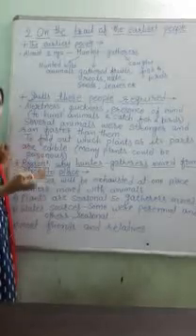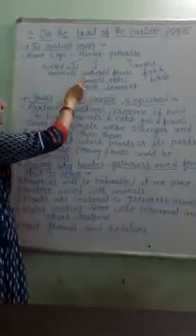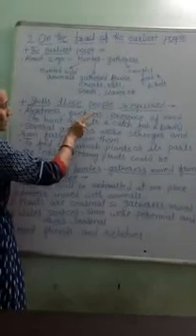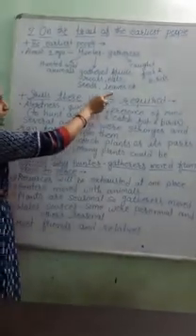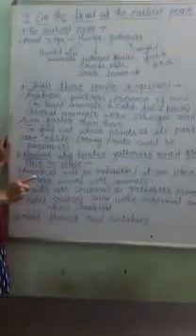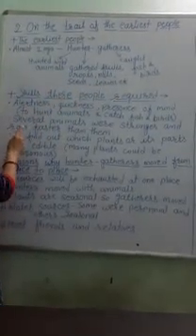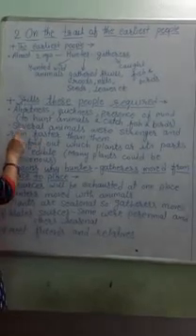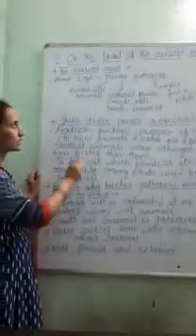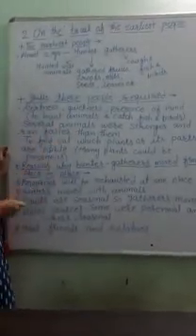Now let's see what was their source to obtain food. These hunter-gatherers hunted wild animals and gathered fruits, roots, nuts, seeds, leaves, etc. They also caught fish and birds. For these things, they required certain skills or knowledge, because hunting and gathering was not an easy task for these people.